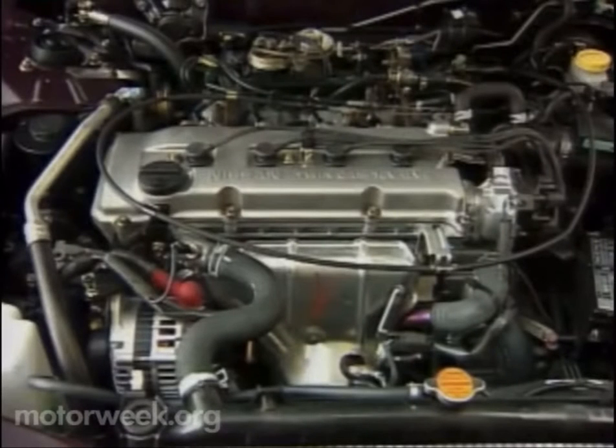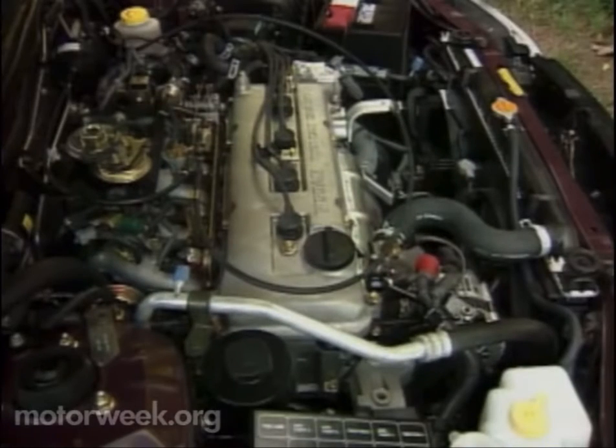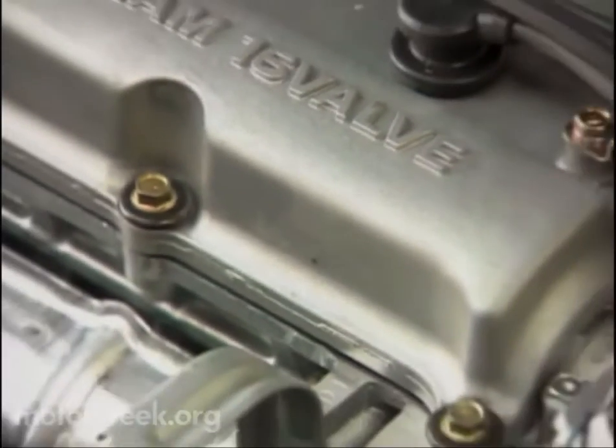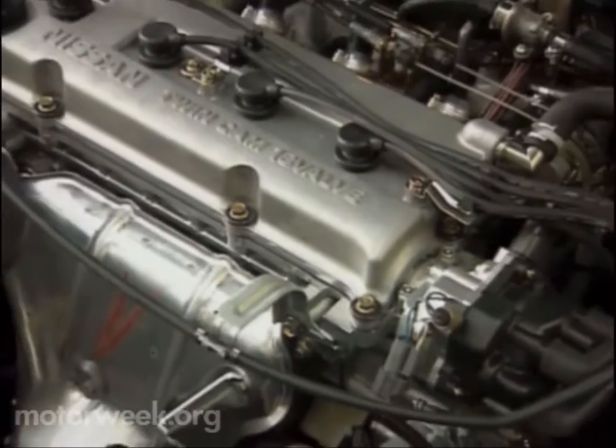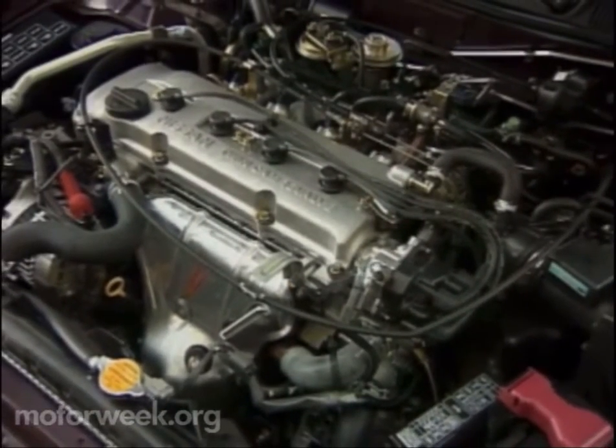Behind the new oval grille with its bold horizontal signature bar is the Altima's sole power plant. The 2.4-liter dual-overhead cam 16-valve 4-cylinder resides in a rather poorly organized engine compartment. And while its output remains unchanged, producing a class-leading 150 horsepower and 154 pound-feet of torque, the engine itself has been carefully massaged. Lighter pistons, reduced crank and camshaft friction, and changes in valve timing all serve to bring more power to the lower RPM range and to quiet the buzzy nature inherent to most four-bangers.